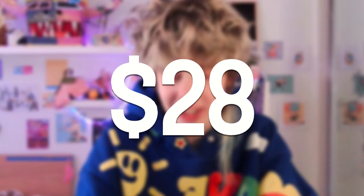I attempted the impossible. I tried to make a Hatsune Miku cosplay in four hours and with only a $28 budget.